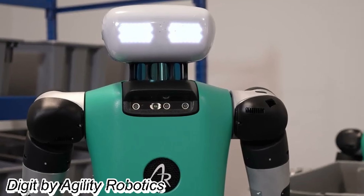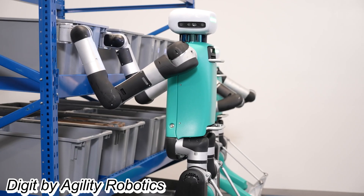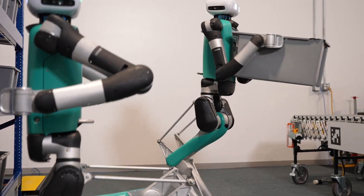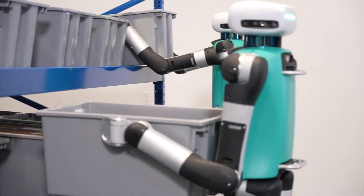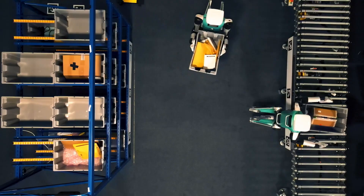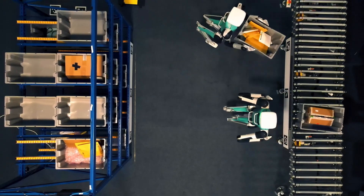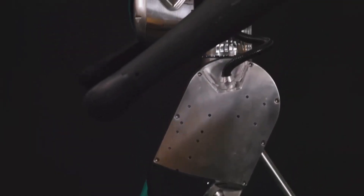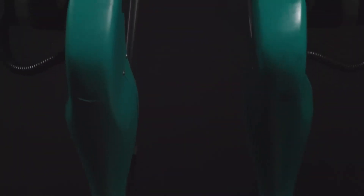Introducing Digit, the leading-edge mobile manipulation robot, or MMR, transforming automation across delivery, logistics, and manufacturing industries. Standing at 175 centimeters tall and weighing 65 kilograms, Digit is designed to explore complex environments with adaptability and clarity, thanks to its unique leg configuration and advanced sensor units.